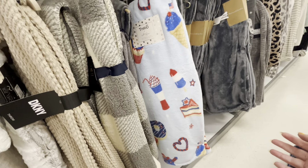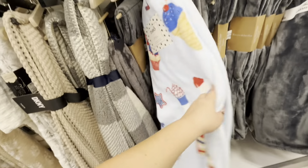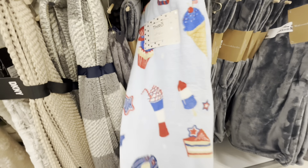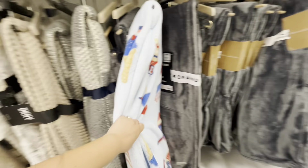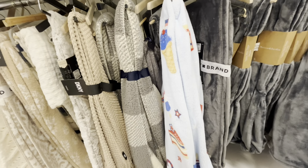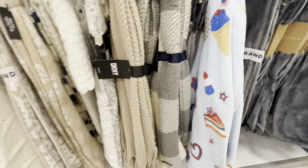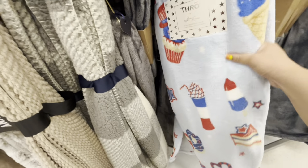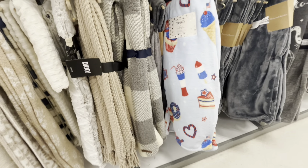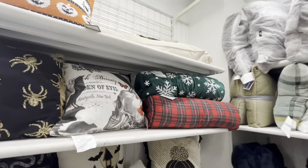And look at this one — for Fourth of July! I never saw this for Fourth of July until now. Is it on clearance? It has to be — yeah, 12 dollars. I kind of want it — I bought a Snoopy patriotic one before. But no, I'm gonna leave it. I already have my summer blankets, it's cute though.